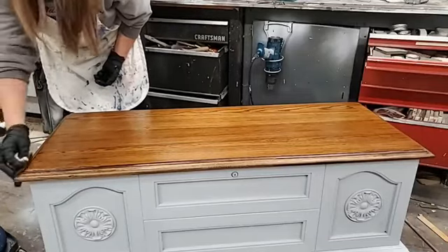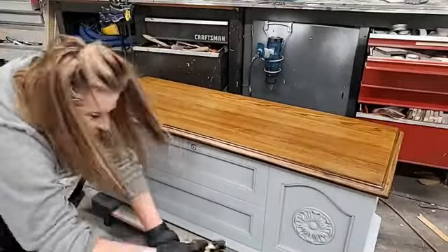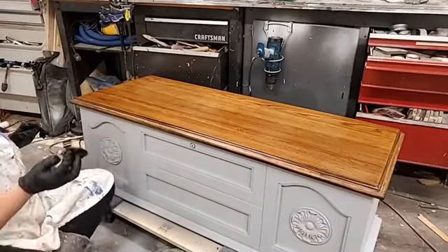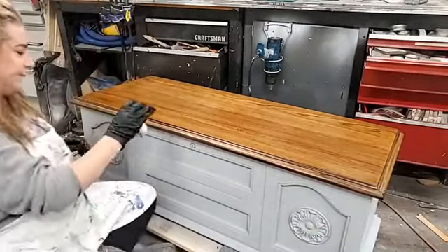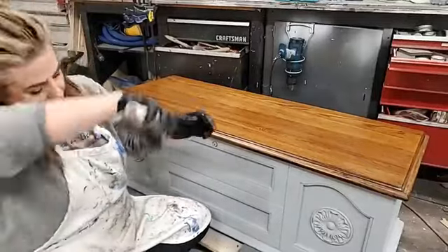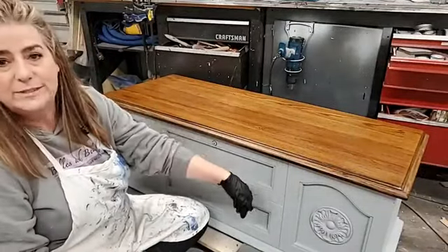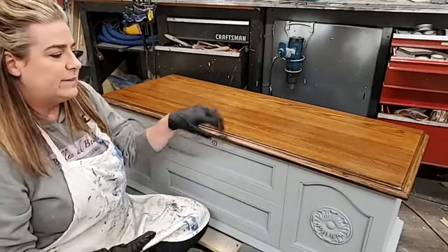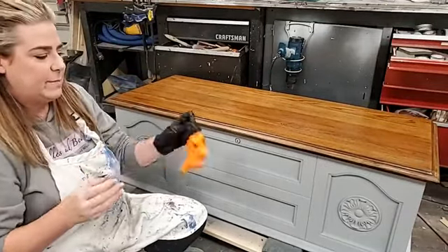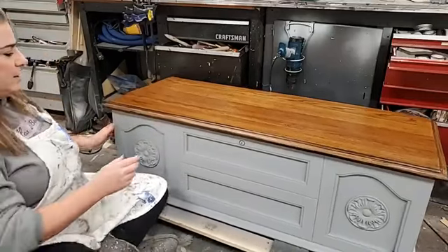I've got good coverage but this is much lighter than what I want, so I definitely know I need to layer this. That gives me a first coat on the top. Usually when I'm doing a wood stain top I do the top first because I don't want to accidentally drip wood stain onto my painted body. In this case I'm going to move the top back a little so I can paint the face of this piece.